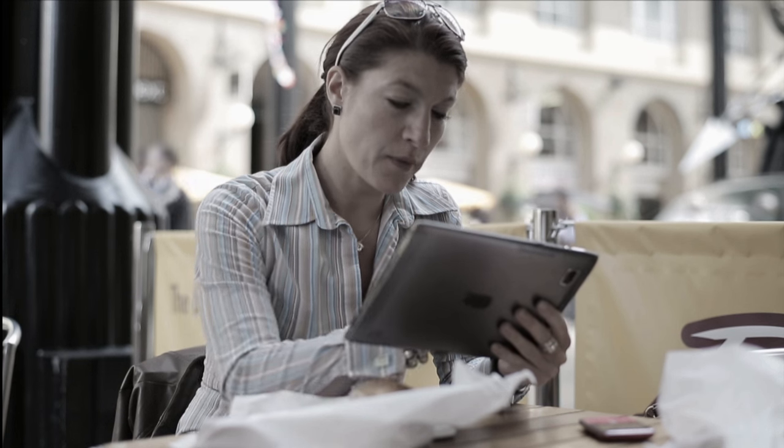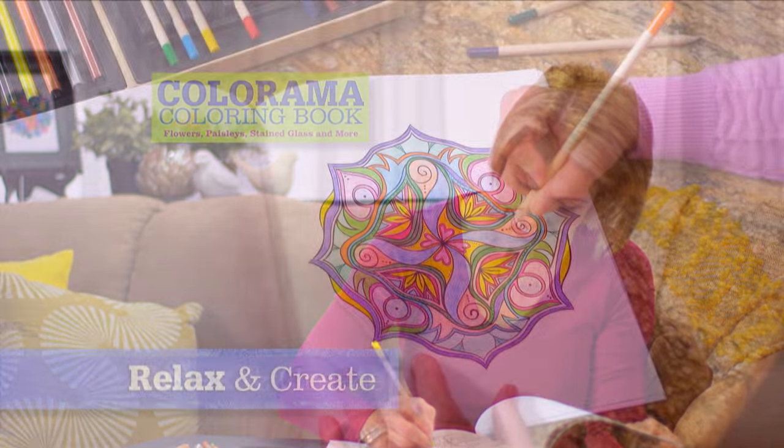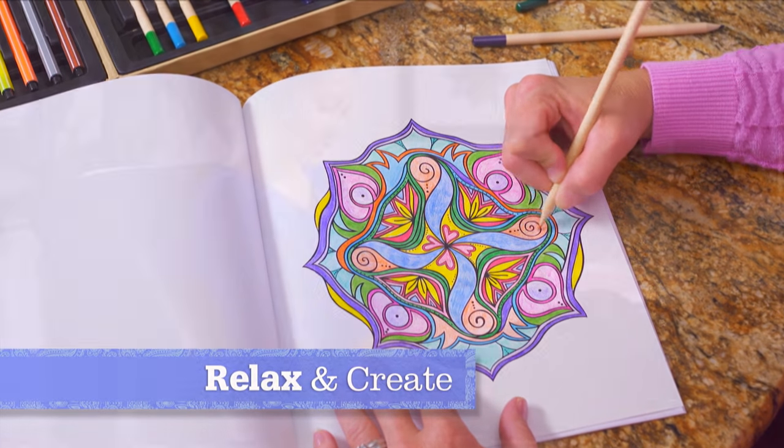Stressed? Busy? Spending too much time in front of electronic devices? Just need to relax? Introducing Colorama from JML! The beautiful colouring book that helps you relax while creating something wonderful.